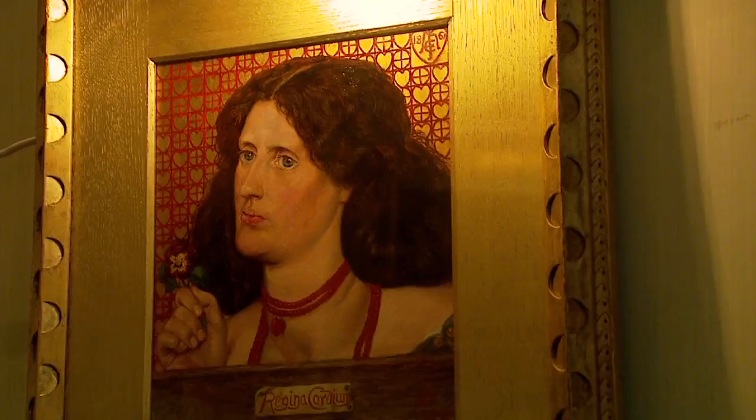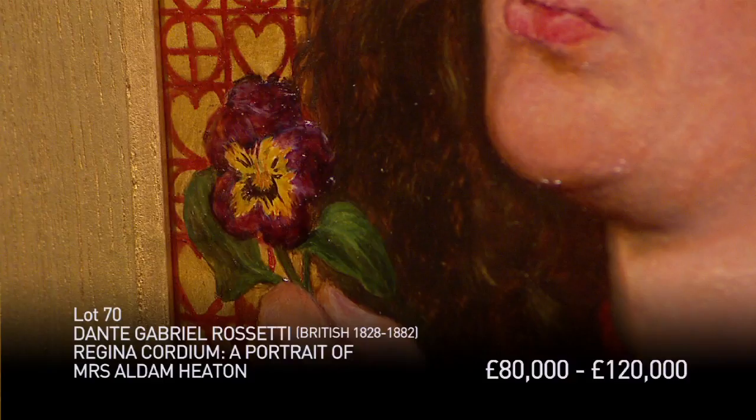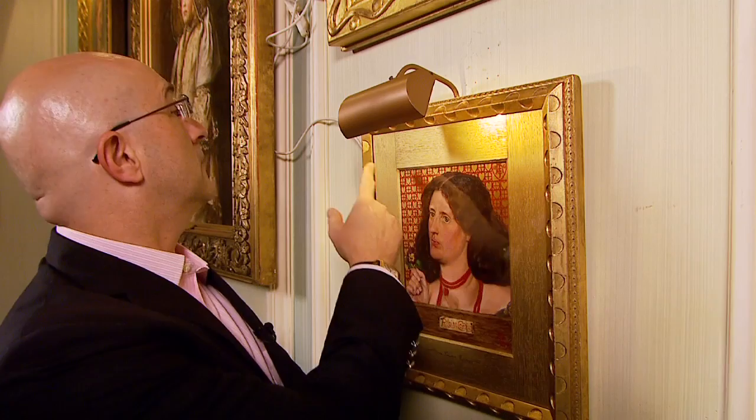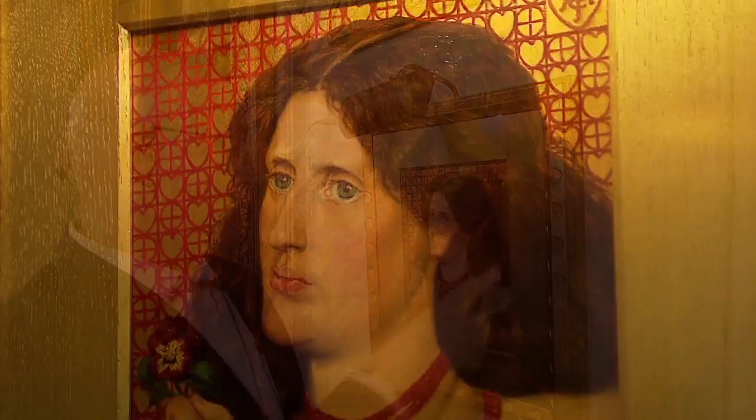This Rossetti, formerly called Regina Chordium, a portrait of Mrs. Adam Heaton, is one of the signature pieces of the collection. Everything about this speaks of love, and on top of that you have this wonderful frame that the man himself, Rossetti, designed in his famous thumbprint pattern. This was one of his trademarks. It's unusual for any painting to have its original frame around it. What makes this even more valuable is it not only has that but also has his paneling — a wood paneling on the inside instead of a normal mat. This is a wonderful tribute to a man's love for his wife, done by one of the founders of the Pre-Raphaelite Brotherhood.